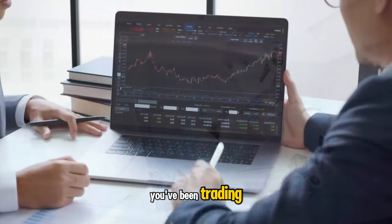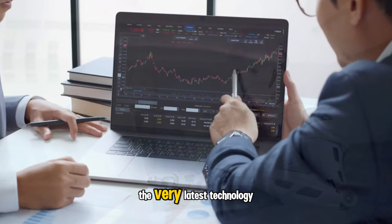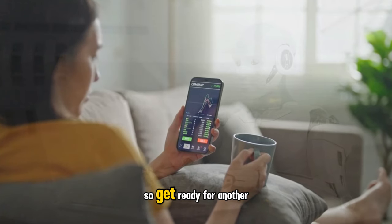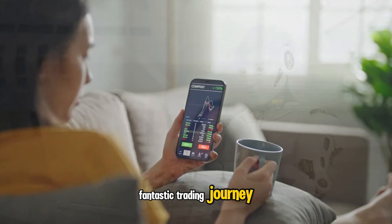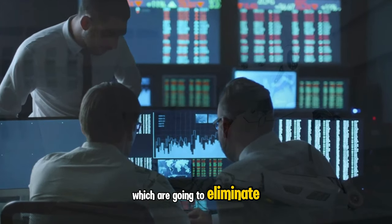It doesn't matter how long you've been trading. The strategies that I am bringing you are cutting edge because we pick up on the very latest technology released from TradingView and MT4. So get ready for another fantastic trading journey and be prepared to be blown away by some volume trading indicators which are going to eliminate your losses.